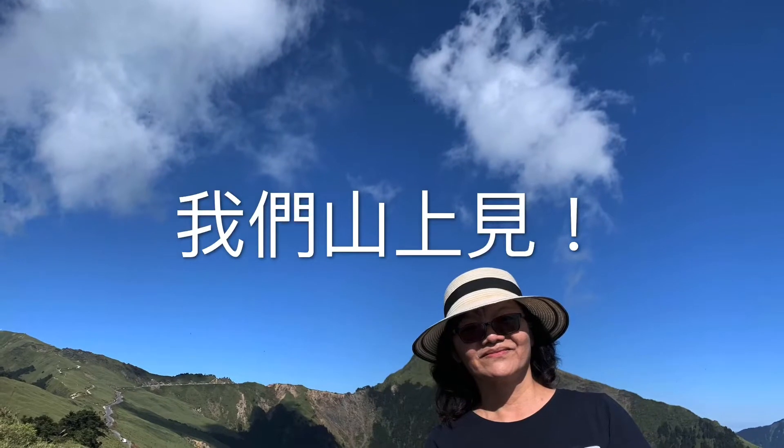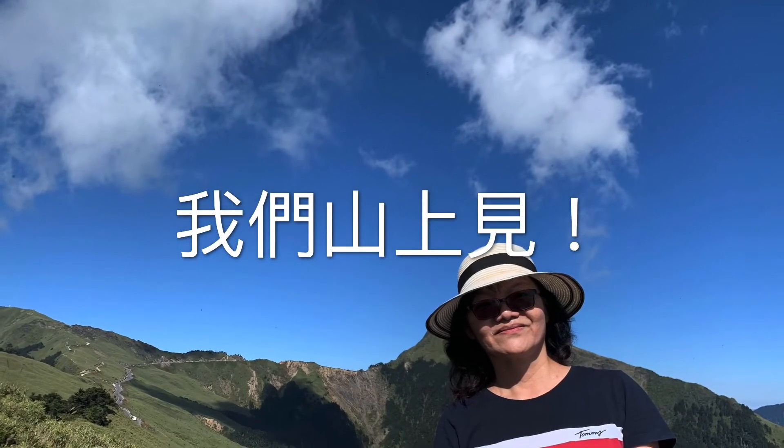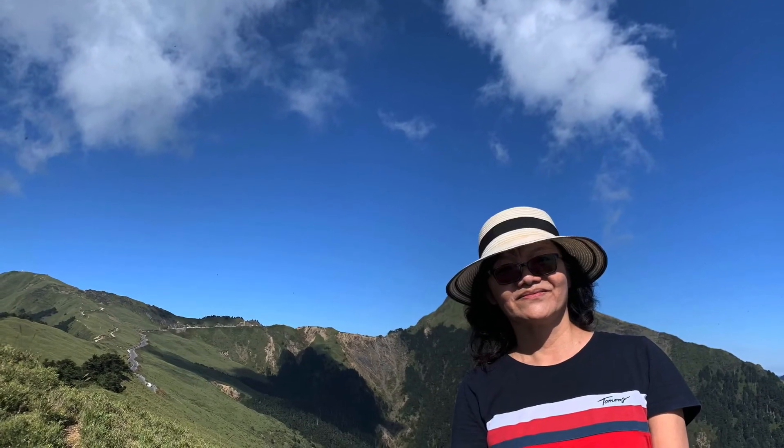There are many more mountains waiting for you to explore. See you in Taiwan. See you in the mountains. Peace.